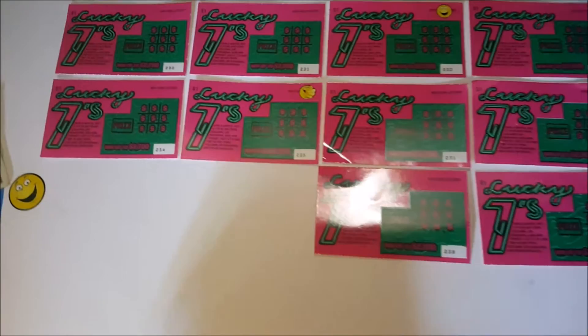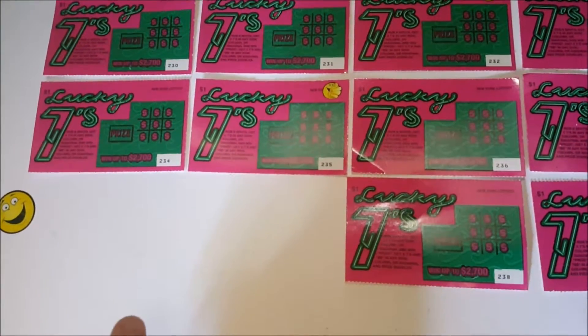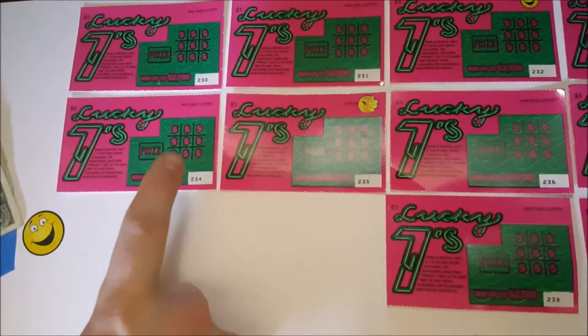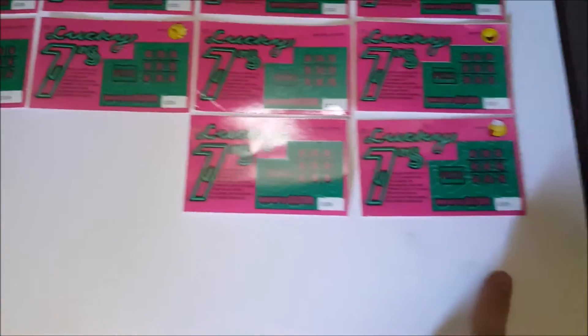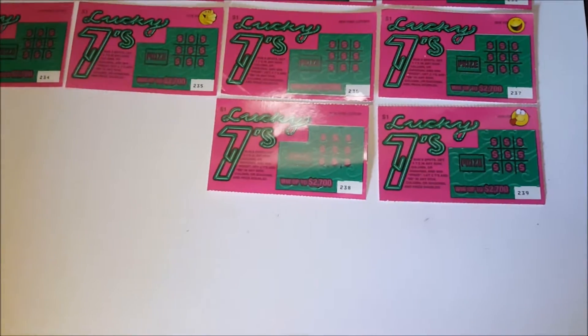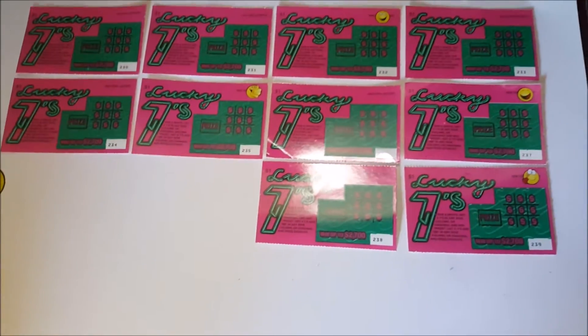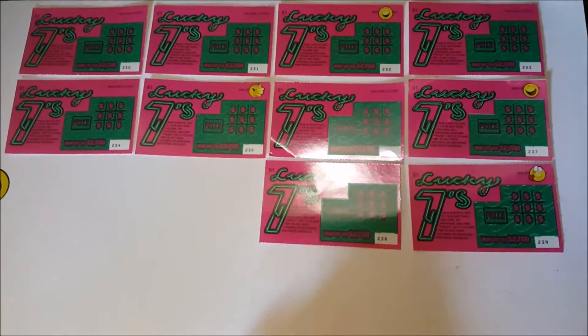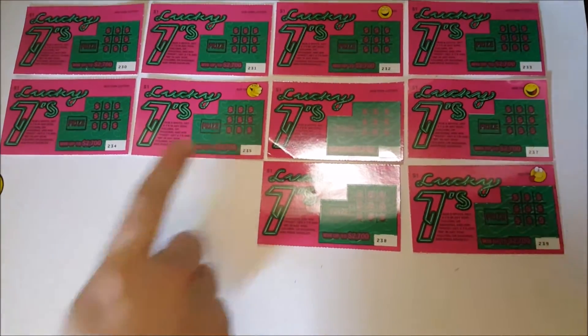As you can see, the tickets are numbered in the bottom right corner. Members pick a number for that ticket. In this example, ticket numbers are from 230 to 239. There is only one person per ticket. If their ticket wins, that member keeps the cash. Now you can see some of the tickets have a smiley sticker on them.